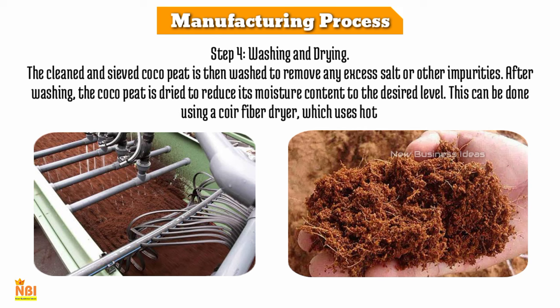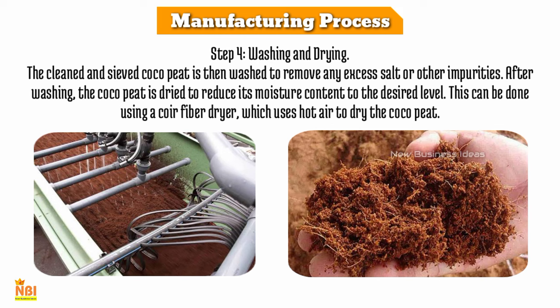Step 4 is washing and drying. The cleaned and sieved coco peat is washed to remove any excess salt or other impurities. After washing, the coco peat is dried to reduce its moisture content to the desired level using a coir fiber dryer, which uses hot air to dry the coco peat.